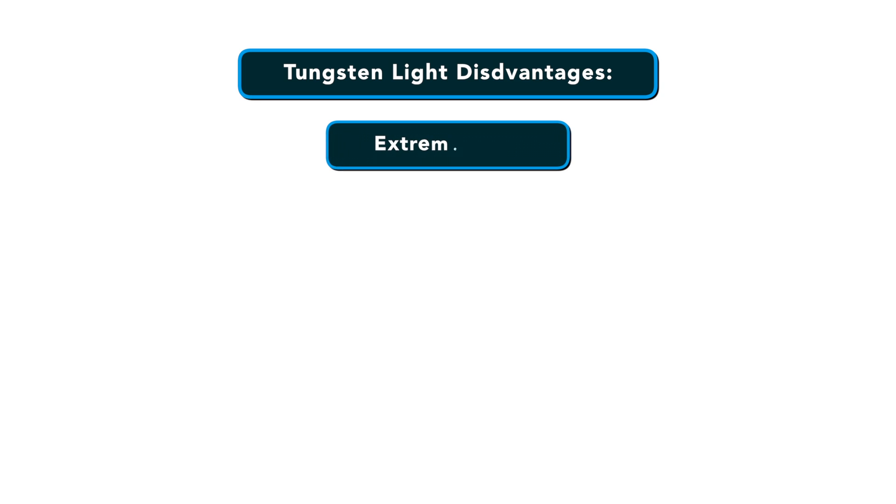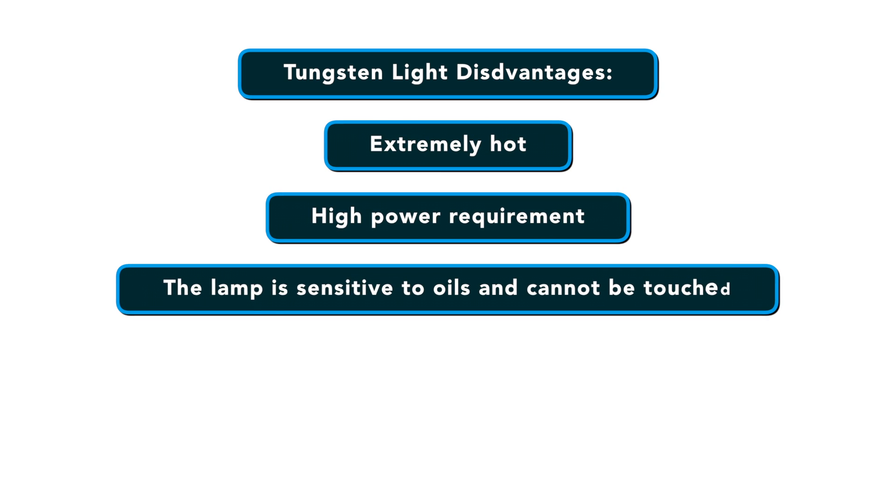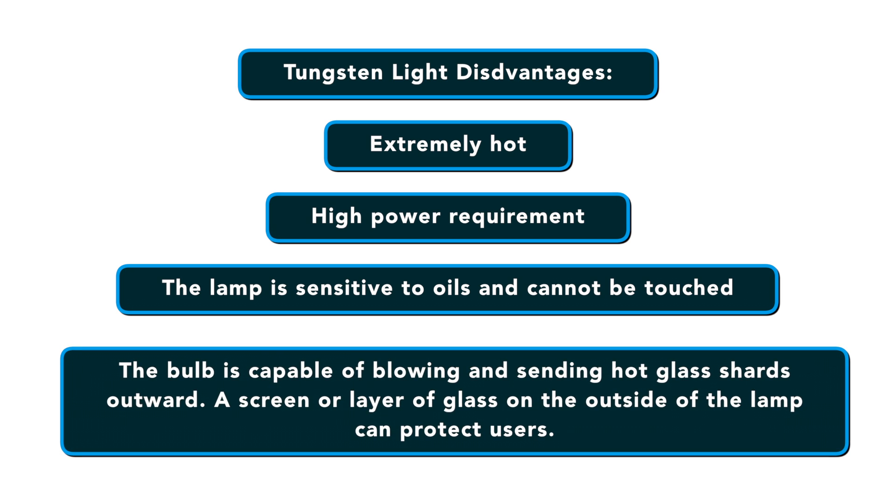Some disadvantages of tungsten lights include they get extremely hot, they have a high power requirement, the lamp is sensitive to oils and cannot be touched, and the bulb is actually capable of blowing and sending sharp shards outward which can hurt you if you're standing in front of it. A screen or layer of glass on the outside of the lamp can help to protect someone using it.